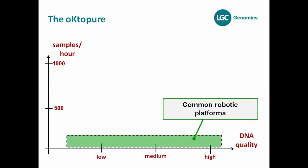The reason why we developed this system is straightforward. We observed the market and saw that there are quite a lot of common robotic platforms available already — for example, the Kingfisher instruments, Tecan, Hamilton, and others. Normally these robotic platforms have just one 96-well device, meaning you can extract just 96 samples and not more.